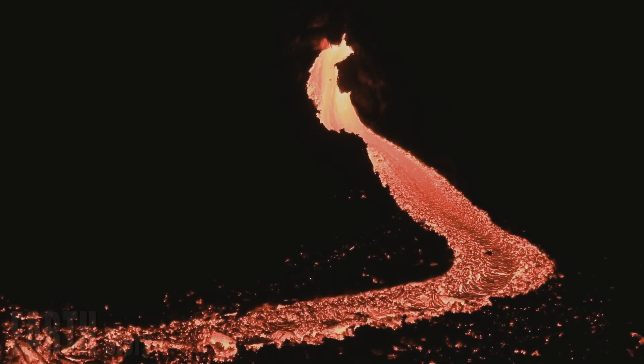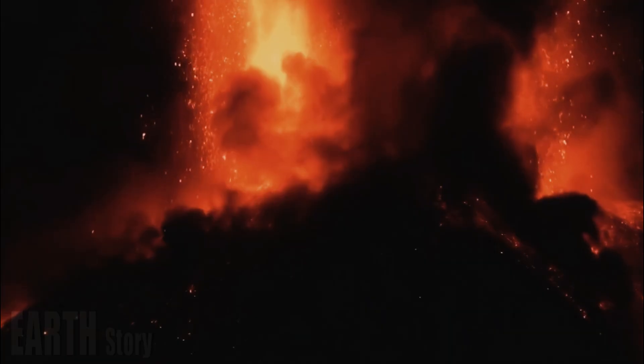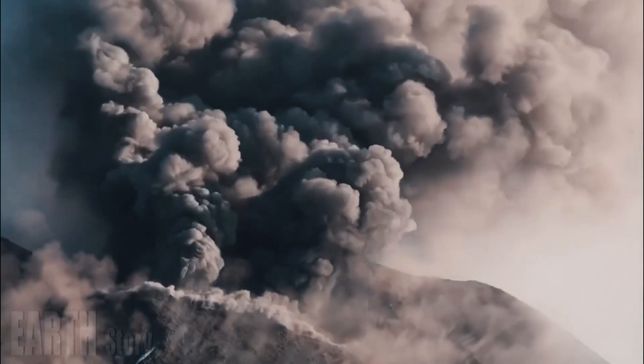Instead of being huge balls of liquid magma, they are a mixture of soft rock, melt, crystals, and various liquids and gases, with poor interconnectivity and often no sharp boundaries between the reservoir and the surrounding rock.